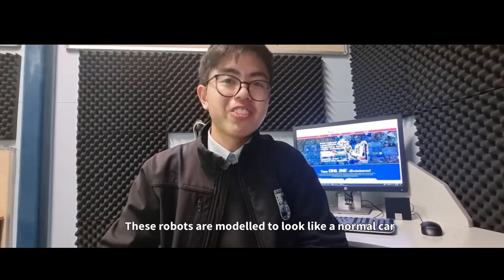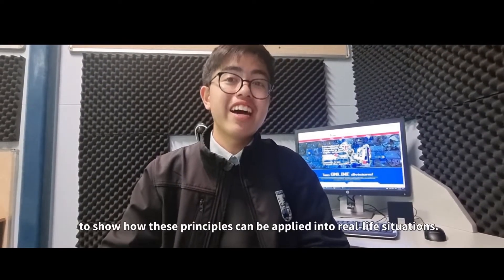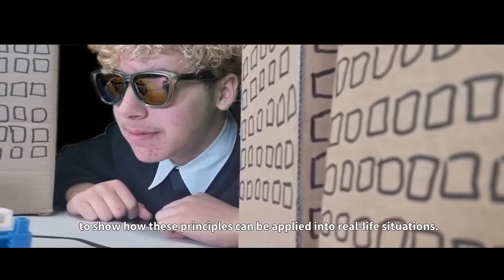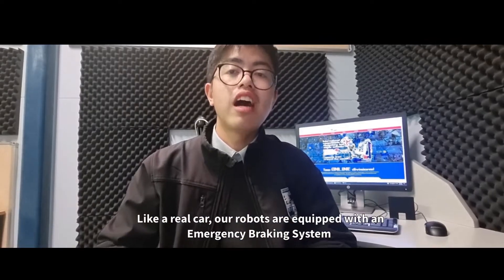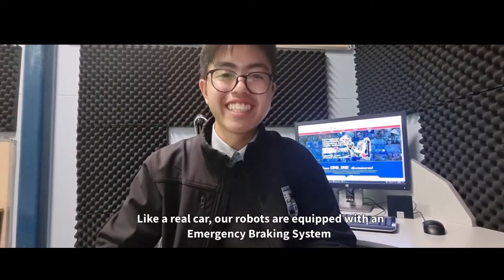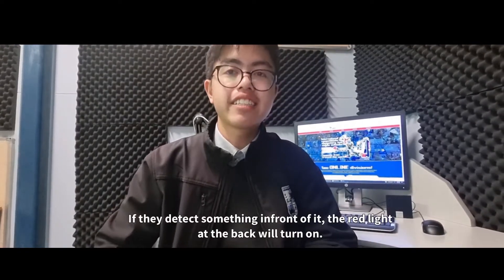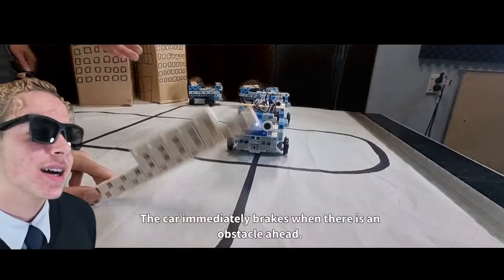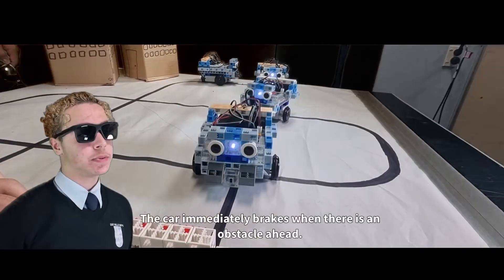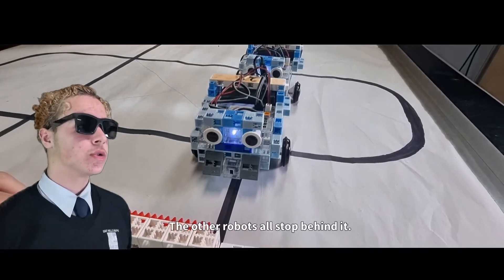These robots are modelled to look like a normal car to show how these principles can be applied into real life situations. Like a real car, our robots are equipped with an emergency braking system. If they detect something in front of it, the red light at the back will turn on. The car immediately brakes when there is an obstacle ahead, and the other robots all stop behind it.